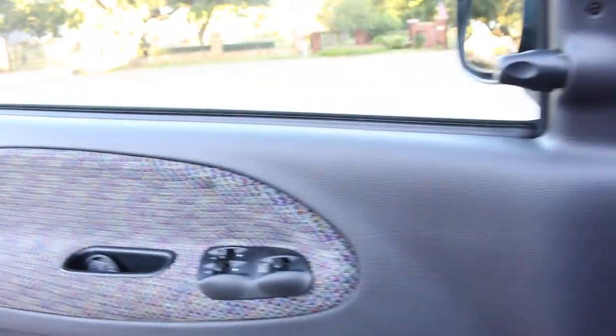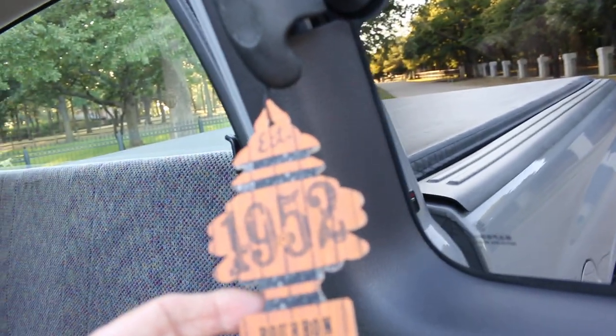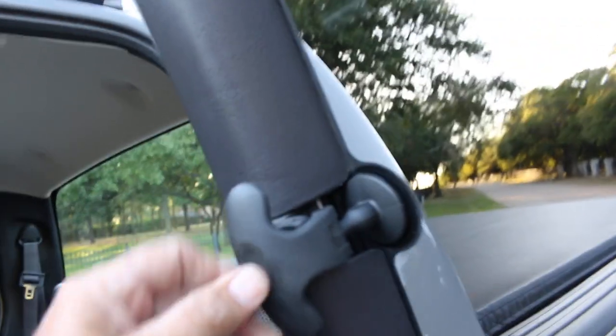The door panels are just beautiful — there's just no cracks. The label for the VIN sticker is intact, all the rubber is in good shape. I don't think anybody's ever been in this back seat. It's got a little 1952 bourbon air freshener. All the latches — just everything just looks new on this truck.